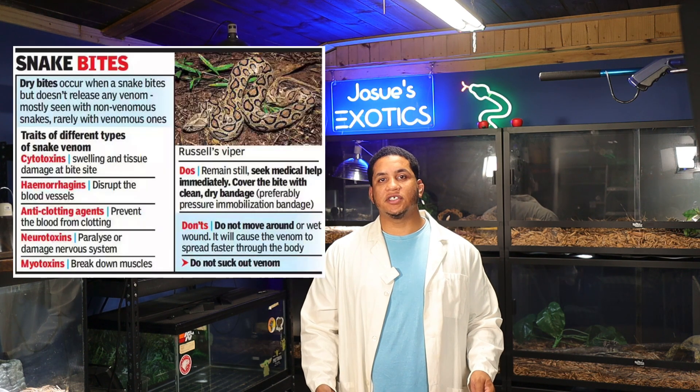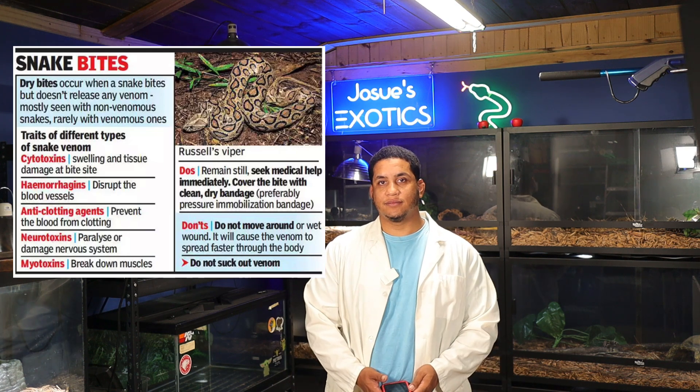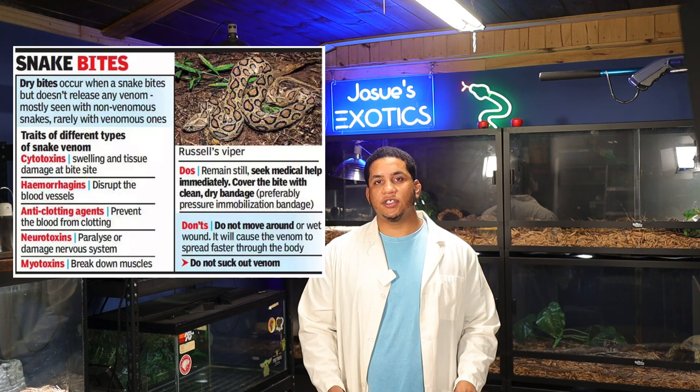The Crotalus ruber exhibits one of the mildest venoms compared to some other North American Crotalus species. Its venom is rich in hemorrhagic metalloproteinases like rubellicin, causing local necrosis, hemorrhaging, and coagulopathy.